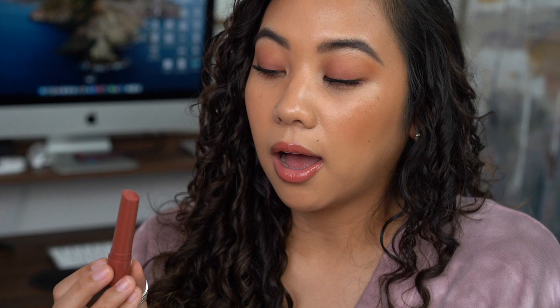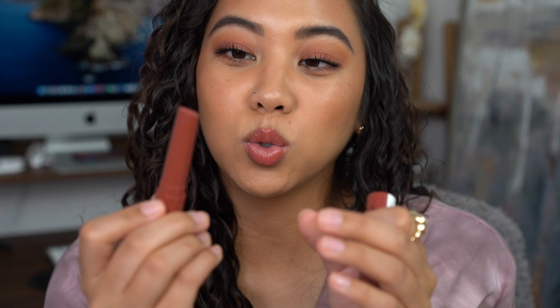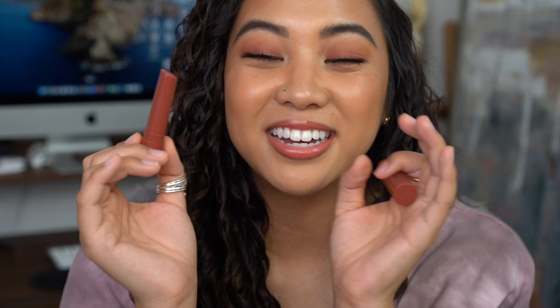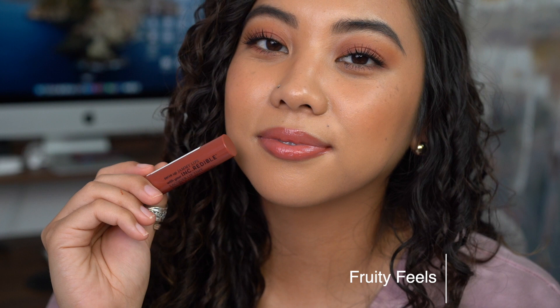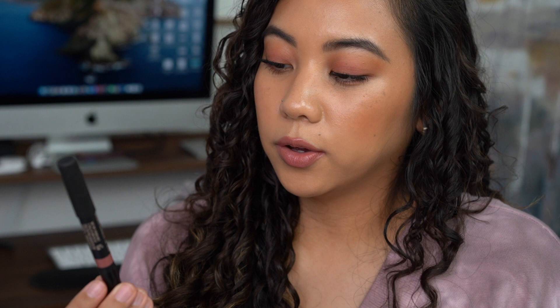Next up is the Incredible Jammy Lips in the shade Fruity Feels, described as a juicy pink. On my lips it leans toward a berry shade — you can definitely tell it's a little pinky berry. It has a super slick, balmy feel, and it's definitely more sticky than the ColorPop, but that might be good because the staying power is a lot better. The only con is it can get really messy because it's so emollient, and you can't wind it down once you've wound it up.